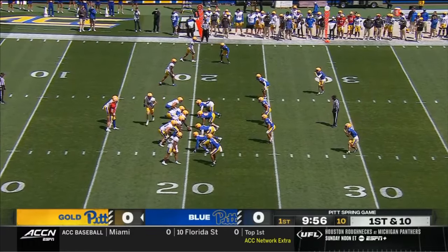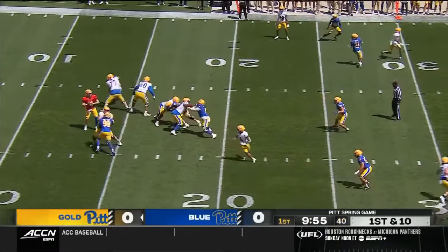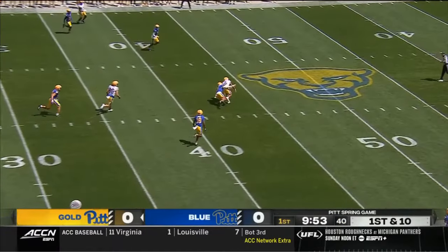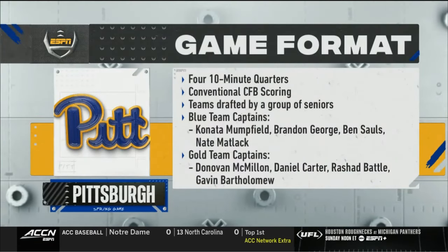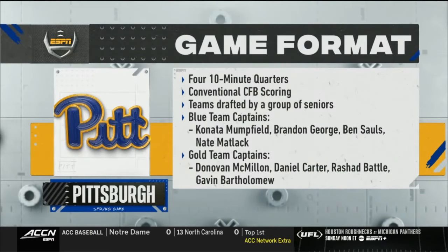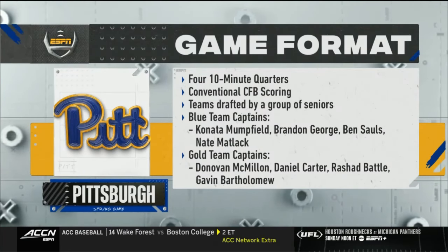A lot of folks want to see him in action today. On first down, Pitt goes to the air — incomplete, trying to find Dajon Reynolds, the redshirt junior from Springfield, Illinois. Our quarters today are a little shorter than normal, but we have conventional college football scoring.